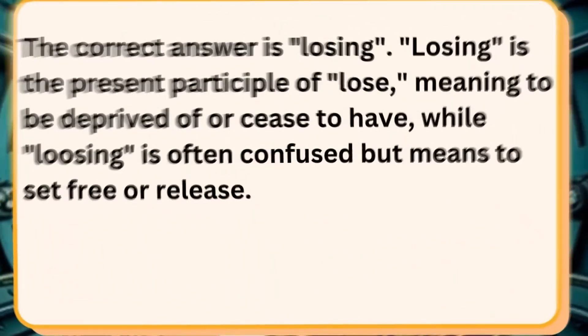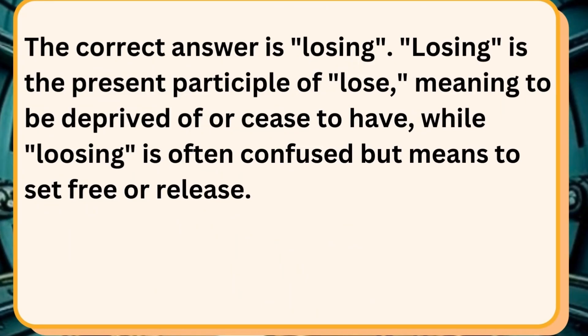The correct answer is losing — the present participle of lose, meaning to be deprived of or cease to have — while loosing is often confused but means to set free or release.